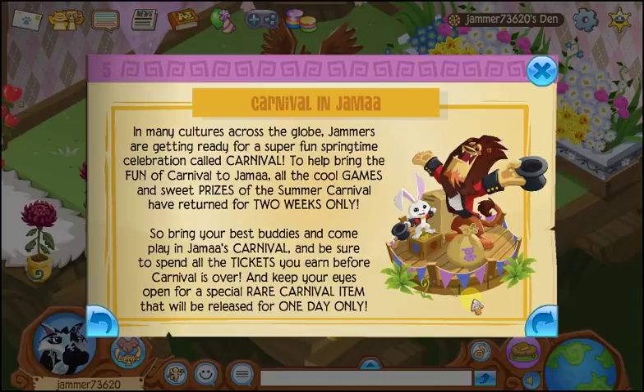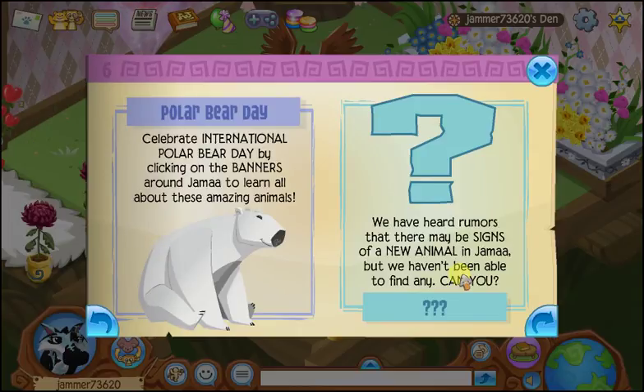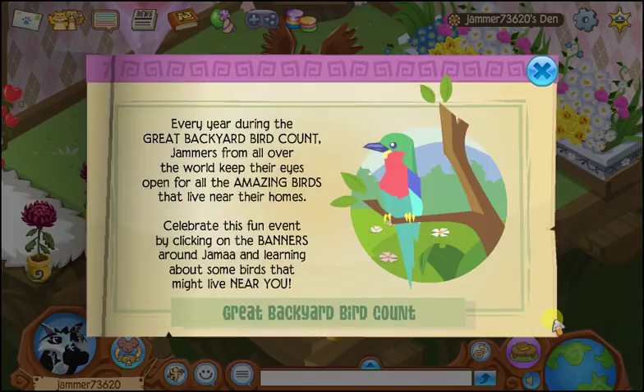Keep your eyes open for special rare carnival items that will be released for one day only — I didn't know that. Celebrate International Polar Bear Day by clicking on the banners around Jamal to learn all about these amazing animals. Have you heard the rumors that there may be signs of a new animal in Jamal but nobody has been able to find any? That is not a good sign for me because I haven't found the past three animals.